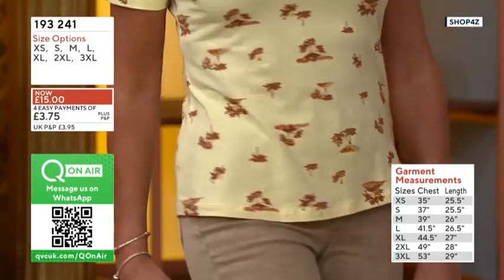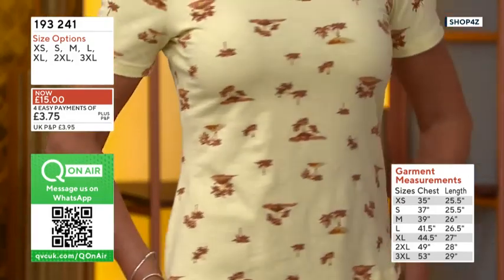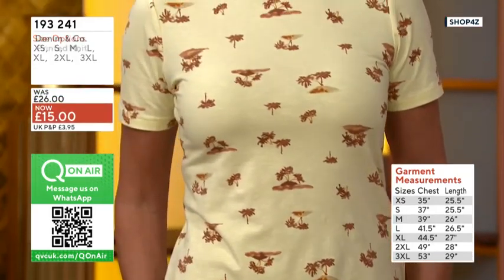So even across those sizes, the length is calibrated — that's why you get such a gorgeous fit with Denim & Co.